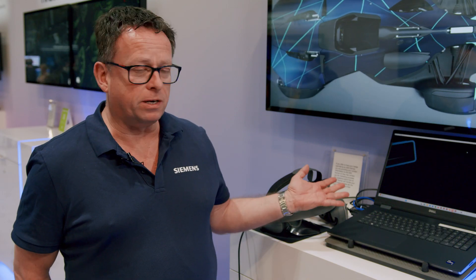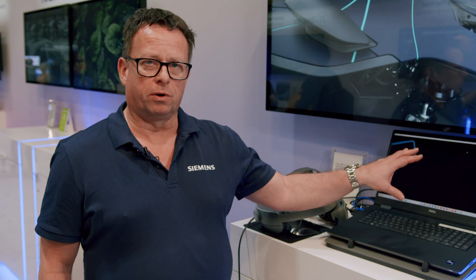I'm Dave Forrester from Siemens Digital Industries, part of the Immersive Engineering team. We're here showcasing our brand new solution in partnership with Sony. Siemens NX is one of the world's premier 3D CAD engineering design applications, used by companies like Samsung, Mercedes-Benz, NASA, and Sony to design products.